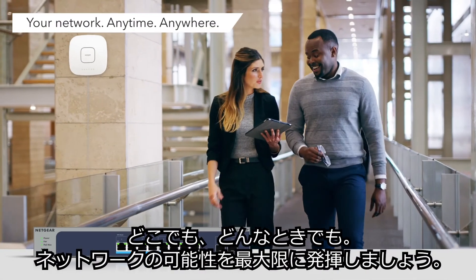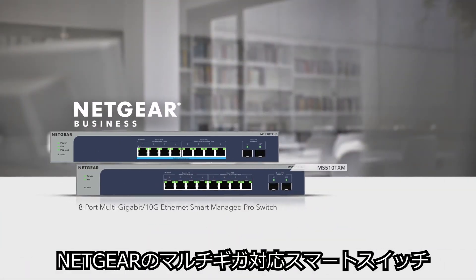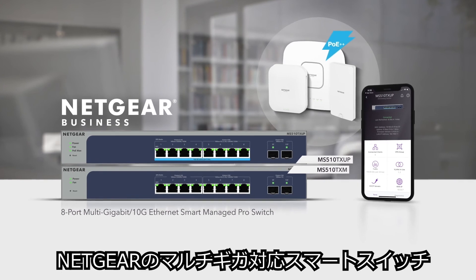It's your network, anytime, anywhere, running at its full potential. Netgear's family of multi-gig smart switches.